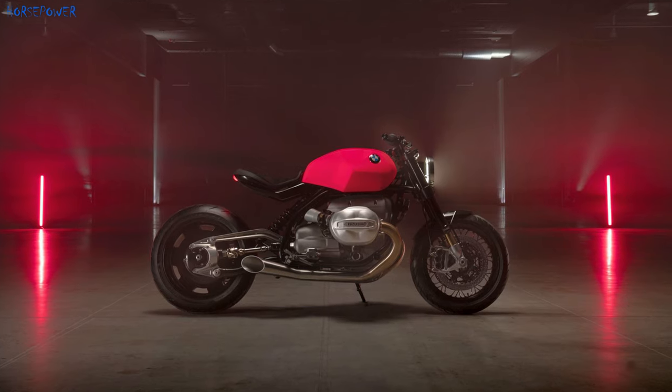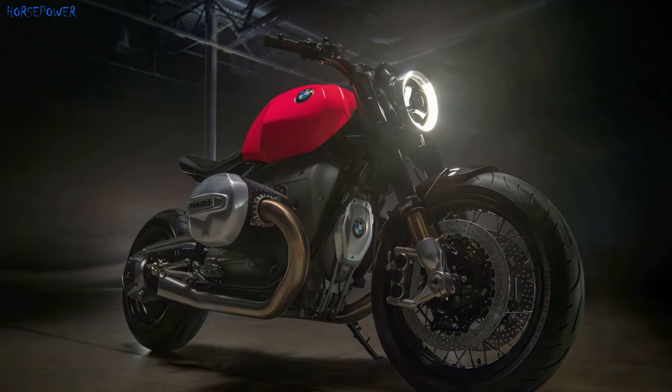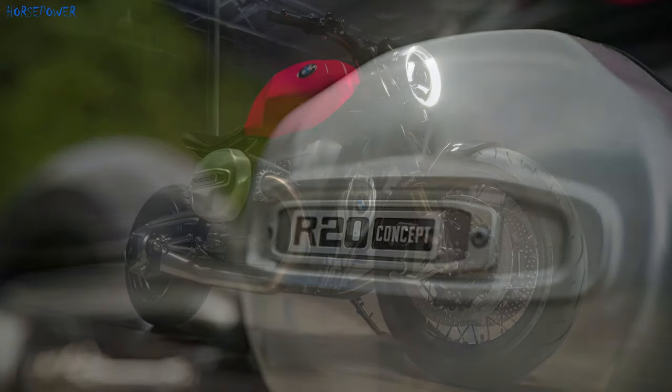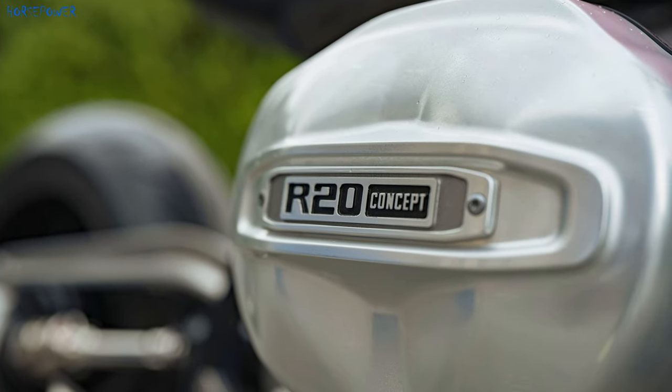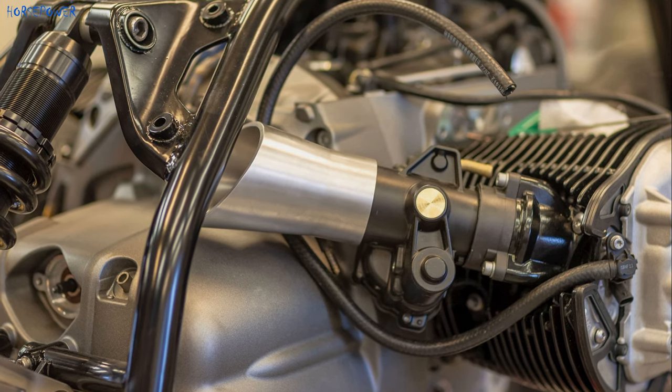BMW R20 is a concept of a new retro bike that will go on sale in 2025. The BMW R20 takes the well-known engine from the R18 and gives it a larger displacement of 2000cc.